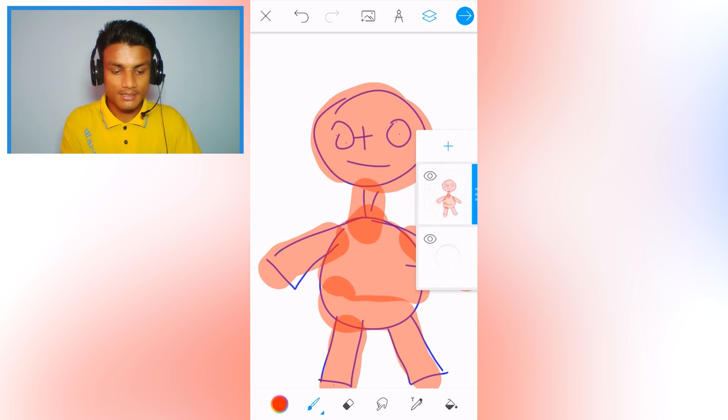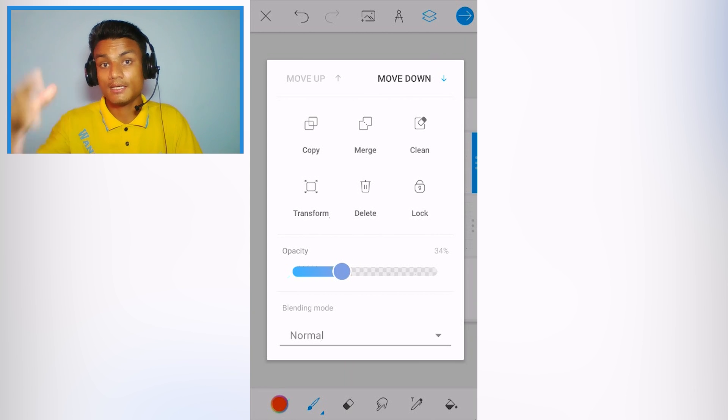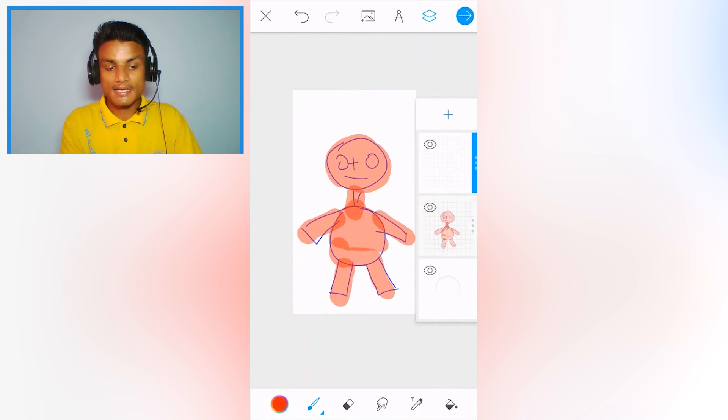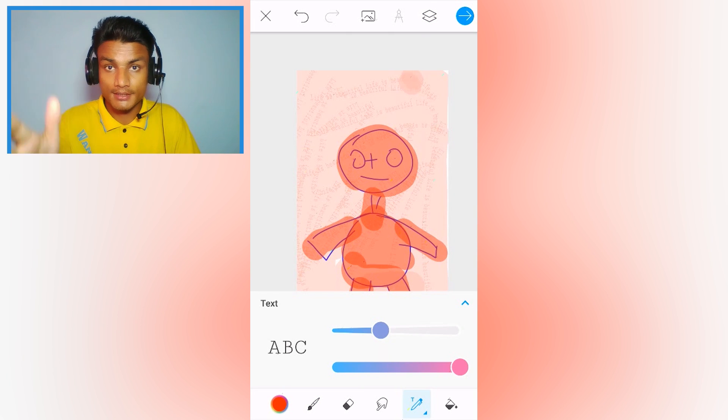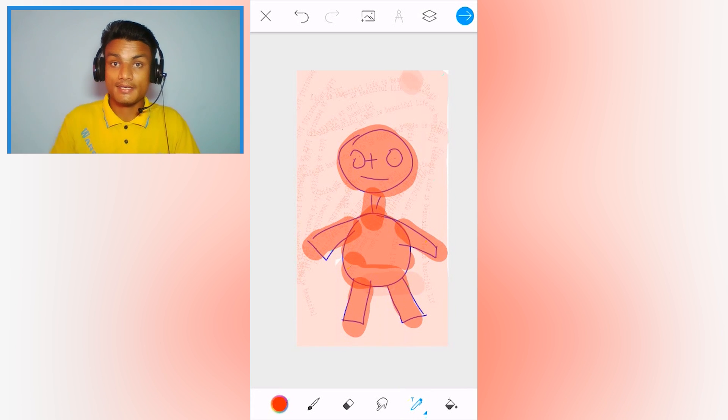You also have the layer option — you can create new layers, change the opacity, decrease it to trace over a picture on another layer, and start drawing on that. You can do transformation, copy, merge, clean, and lock. It has all the basic and advanced features for drawing, so if you're into drawing, this is the best app you'll find.